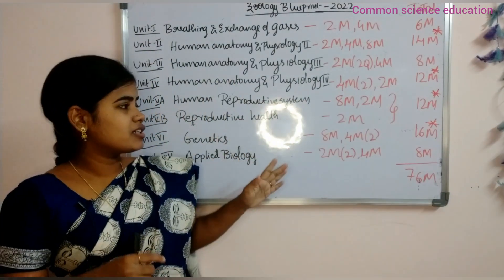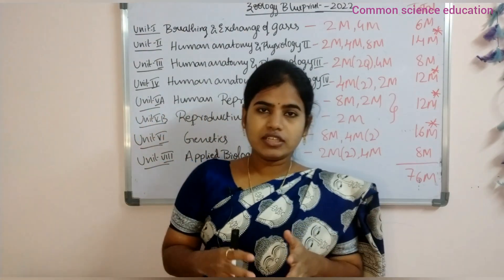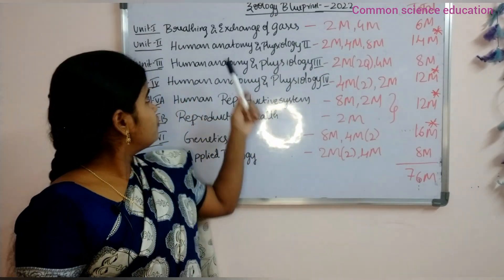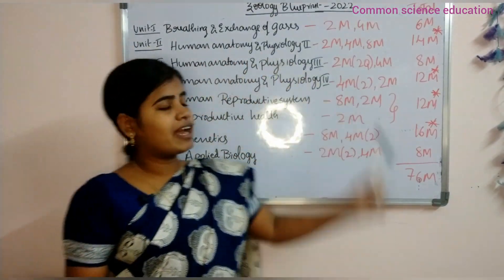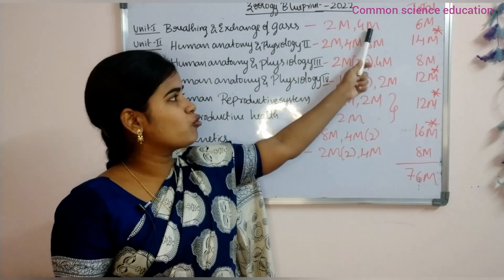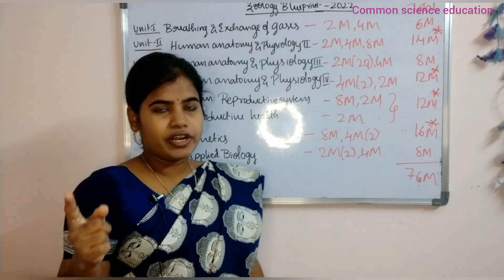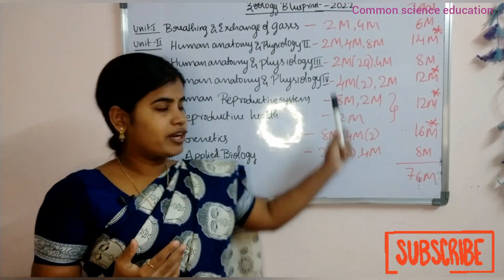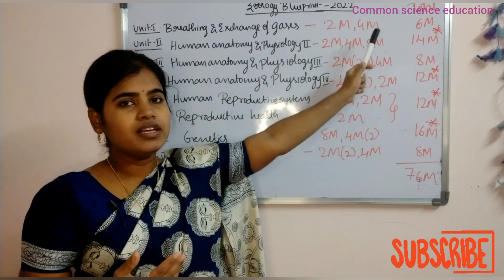This lesson starts with marks — it is called Weightage. So the Zoology blueprint will show you the breakdown. First is Unit 1, Breathing and Exchange of Gases. This topic has two marks and four marks — one short answer is compulsory and a very short answer — so total six marks.